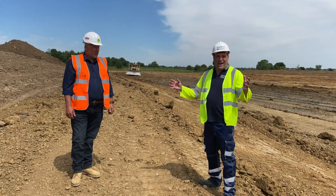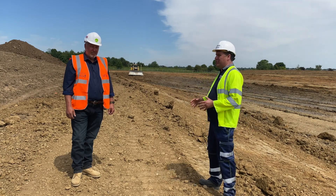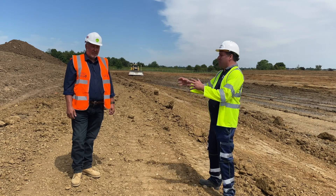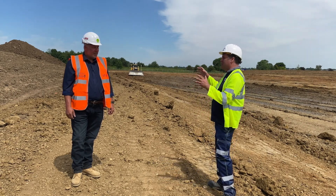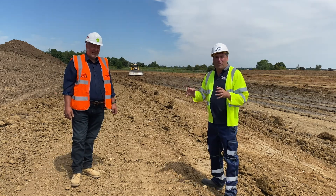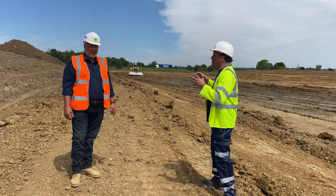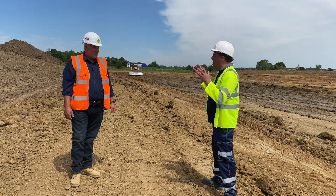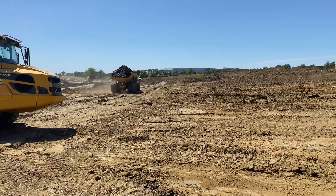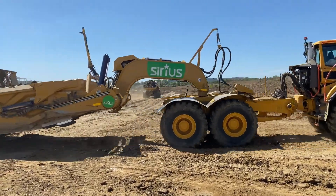Hi, I'm Peter Haddock and today I'm on a huge site and I'm joined with a long-term friend of mine, Stuart Kirk from The Sirius Group. We're social distancing today, so I'm shouting at you because you've got the microphone. We're here and we're going to see something come up behind us very shortly.